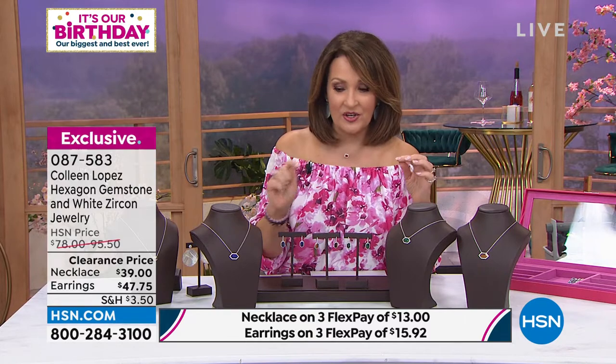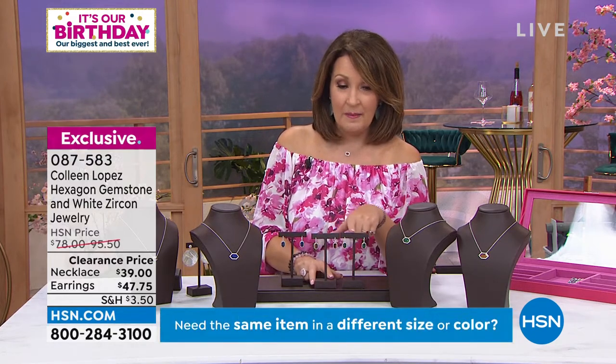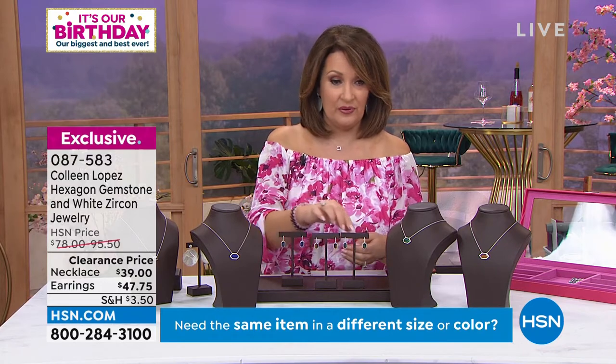The necklace has that hexagon gem surrounded by white zircon, set east-west on your neck. And then the matching earrings have that linear shape — they drop down off your ear. They're gorgeous. I'll show these up close so you can see the matching earrings are truly beautiful.